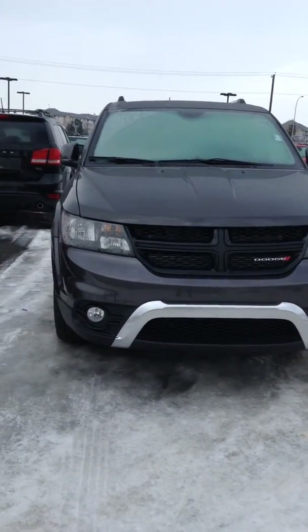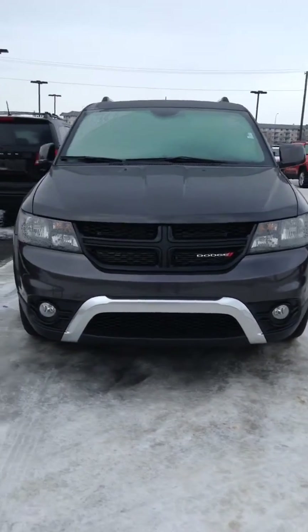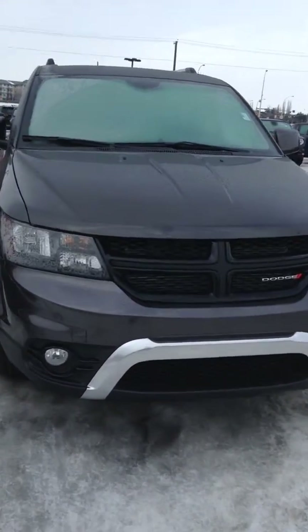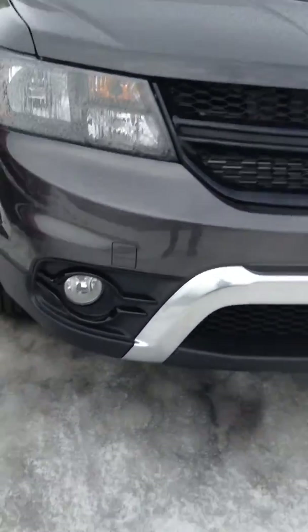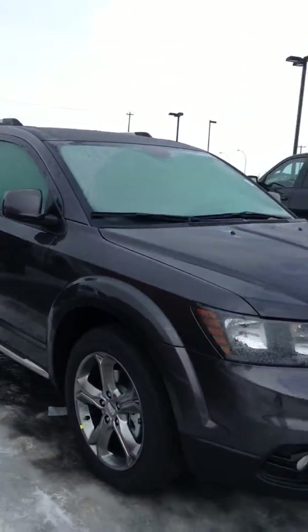Hey Melvin, this is Ali here from Londonderry Dodge. I got this Granite Journey Crossroad pulled up for you. As you can see, it's got the nice blacked-out grille, beautiful fog lamps. I'll get you a side view shot.